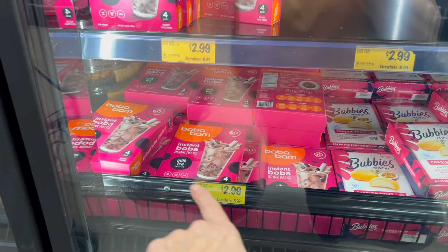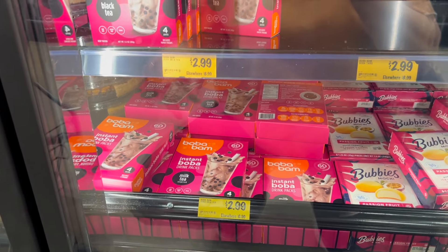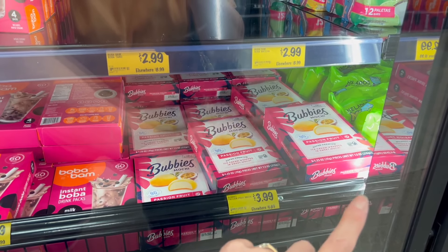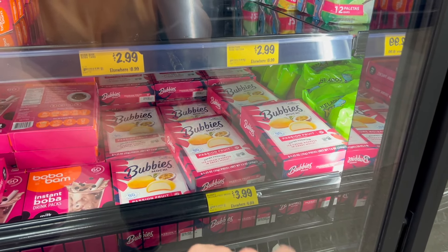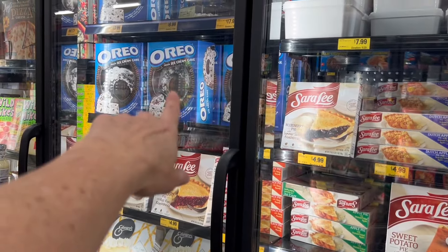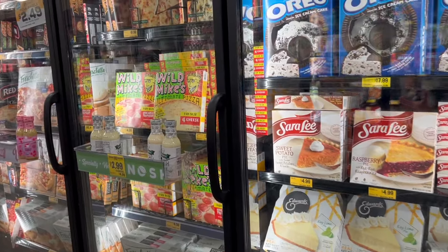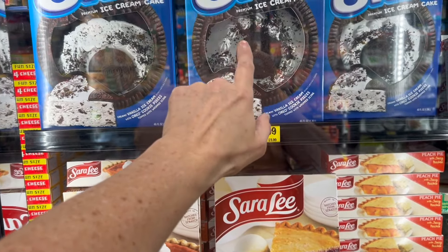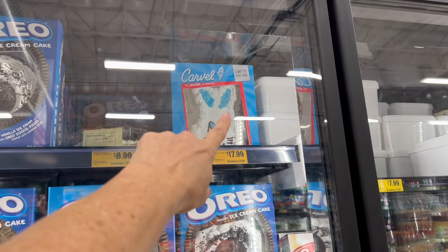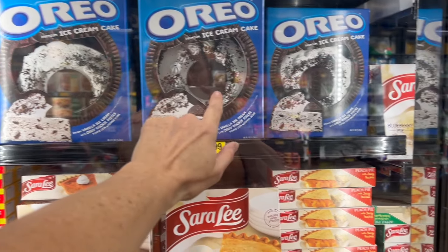The boba packs are $2.99 — they had matcha and milk tea flavors. There's also Bubby's mochi in passion fruit, normally $6.89 elsewhere. Ice cream cakes are $17.99 here — I once paid $27 for a Carvel ice cream cake for my son, so you're definitely saving money getting one here at $23.99 or less.